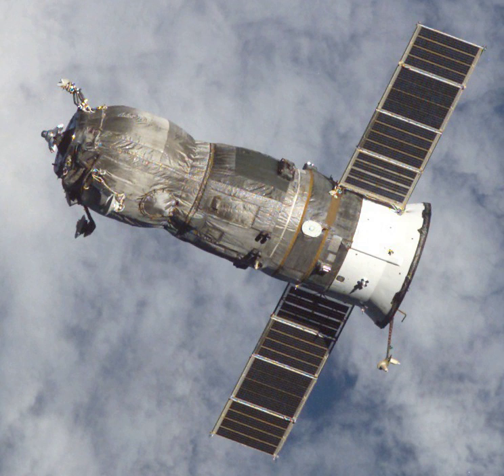Progress M-47, identified by NASA as Progress 10 or 10P, was a Progress spacecraft used to resupply the International Space Station.